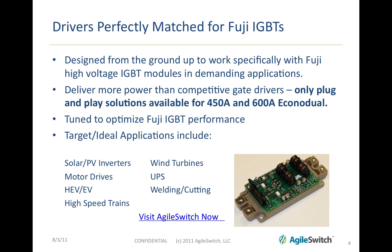Ideal applications include solar PV inverters, wind turbines, motor drives, uninterruptible power supplies, hybrid electric vehicles and other electric vehicles, welding and cutting applications, high-speed trains, and other traction applications.